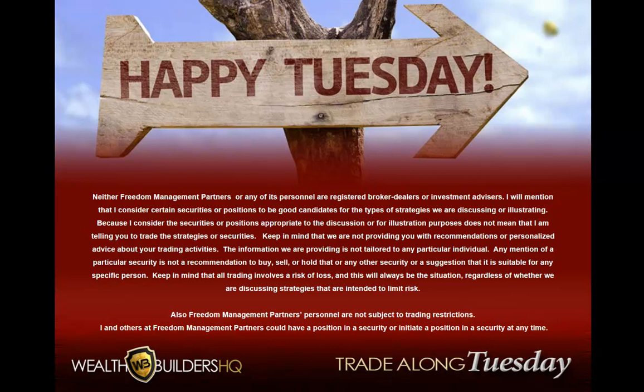Welcome ladies and gentlemen, this is Robert Roy, the founder of Wealth Builders HQ. Welcome to this week's Trade Along Tuesday, where each and every week we pick out one candidate as a potential trade setup. We've been doing this now for a couple of months and have had some really good results. I appreciate the emails that you guys send in on the trades that you've taken. Continue to do that if you would please — it's great to see that the effort I put in has some benefit for all of you at home.